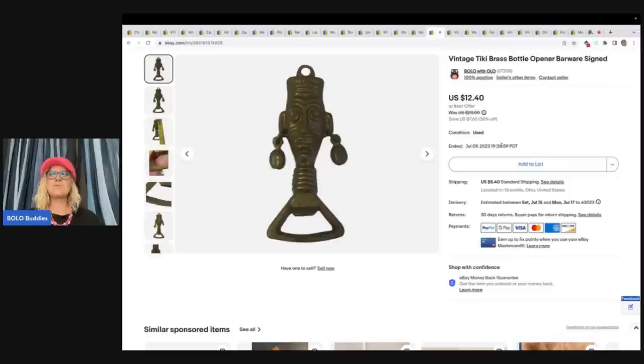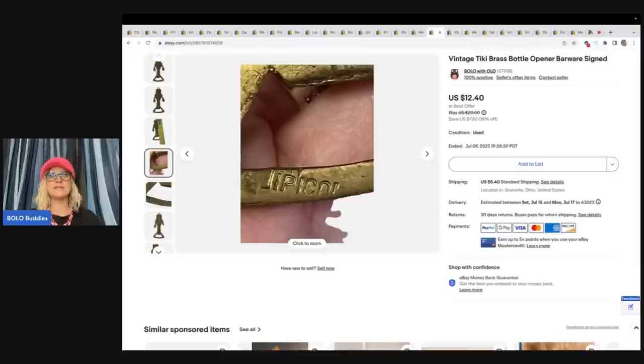Vintage Tiki Brass Bottle Opener Barware, Signed. I got this at a garage sale for $0.50, sold it for $12.40 and the buyer paid shipping. Right here is the signature.